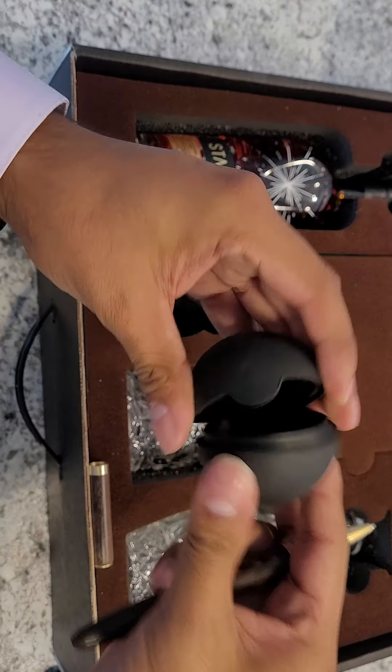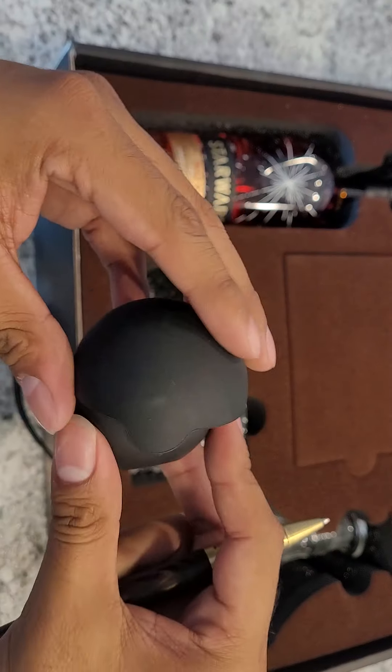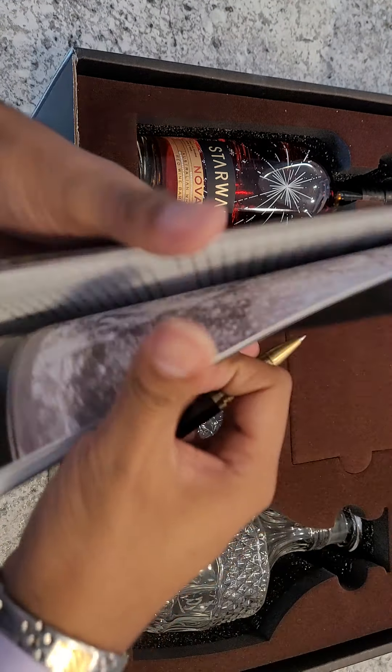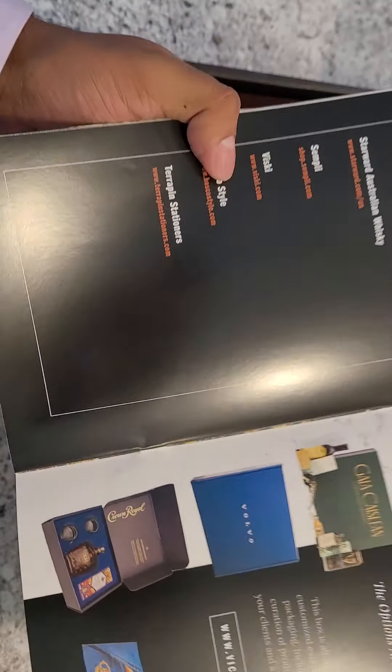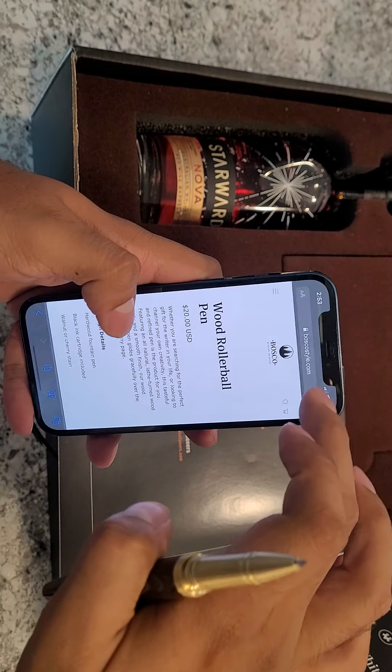I can't wait to use this — this is pretty fun. Probably should wash it first. That came from Viski — I've been on their webpage multiple times. It's V-I-S-K-I, Viski.com.